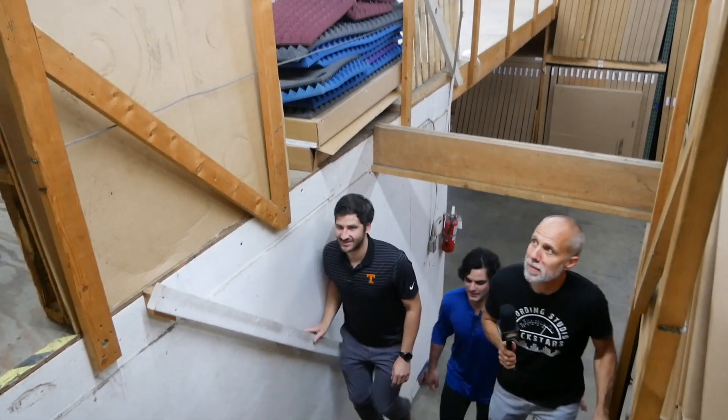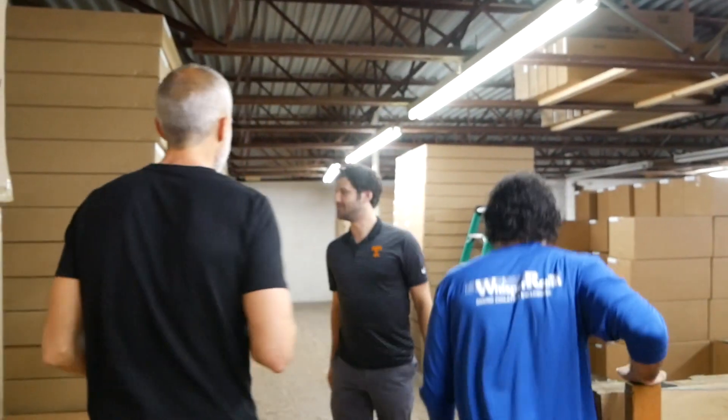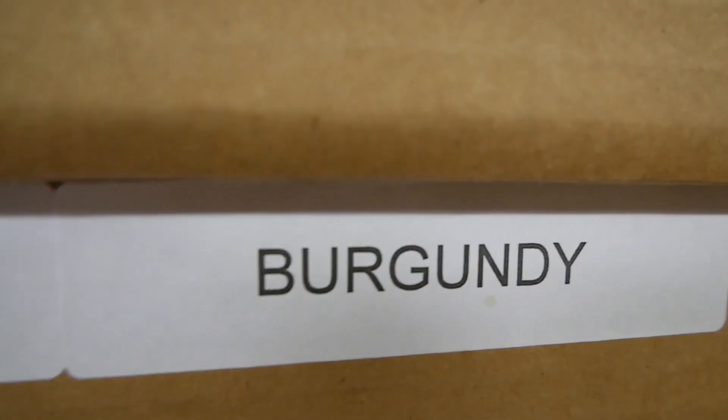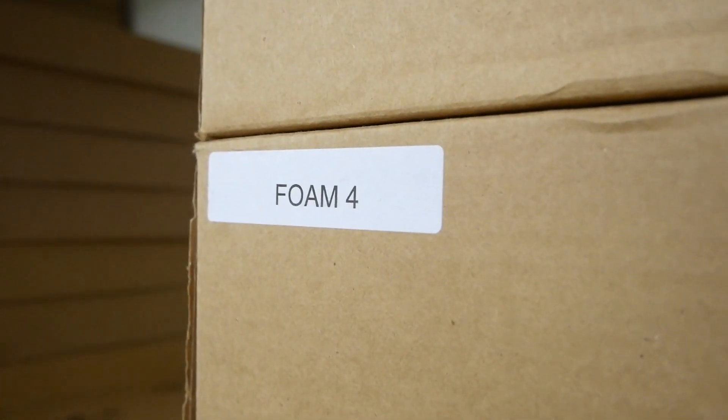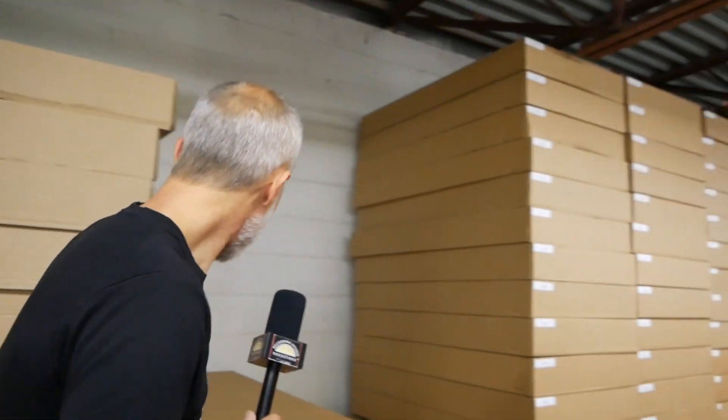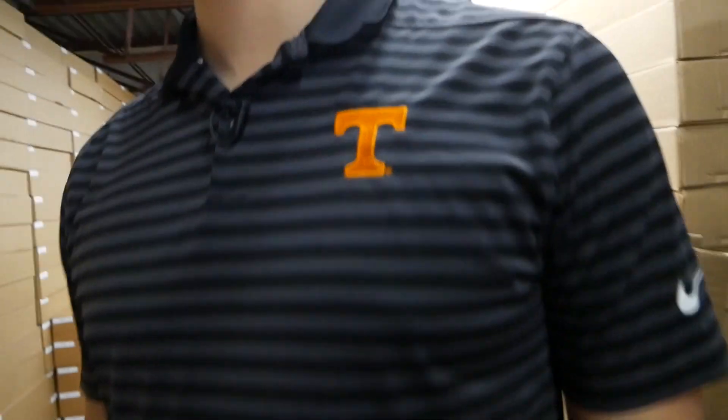Upstairs feels like a playground — this is where foam and hardware are stored. Whisper Room offers five colors of foam: burgundy, purple, orange, blue, and gray. Blue is the most popular, fitting almost any studio. Purple is considered niche but regal. Being University of Tennessee fans, the team always pushes orange. Some customers mix all the colors to create a tie-dye effect.